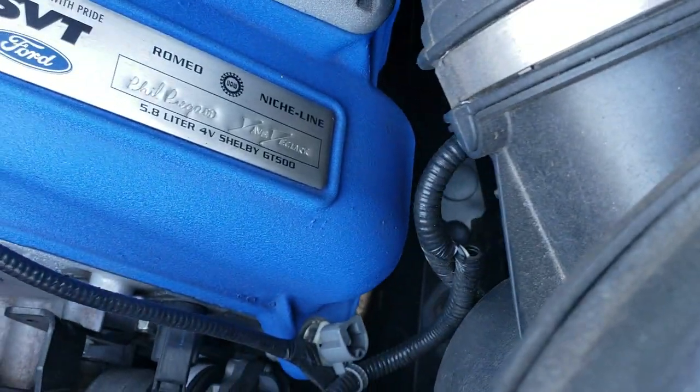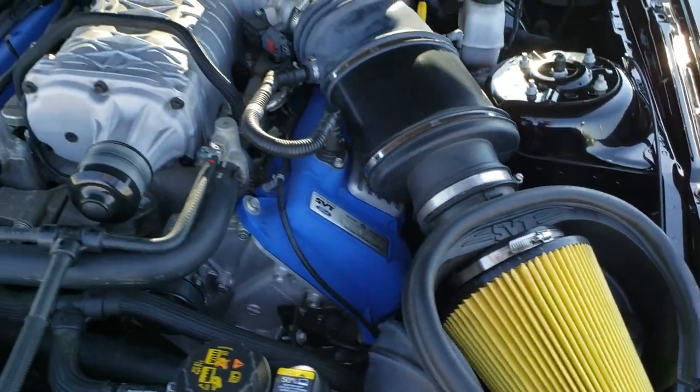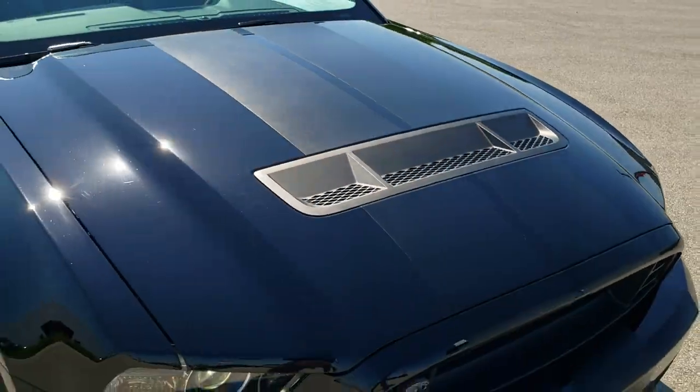This one was put together by Phil Pagano and Dave DeClark, hand built at the Shelby plant.